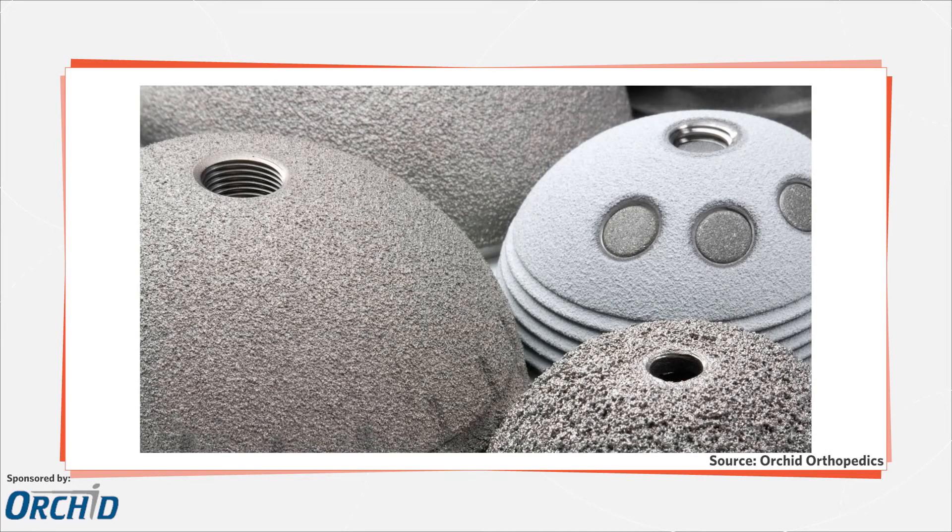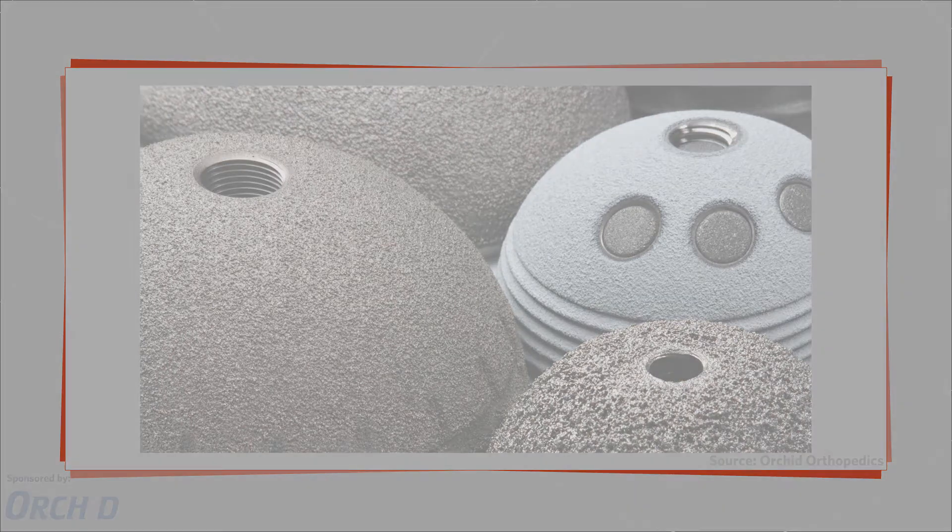Implant coatings are being used to increase the lifetime of an implant and to prevent the loosening of implants over time. The decision to coat an implant depends on a doctor, patient, and insurance company agreement.